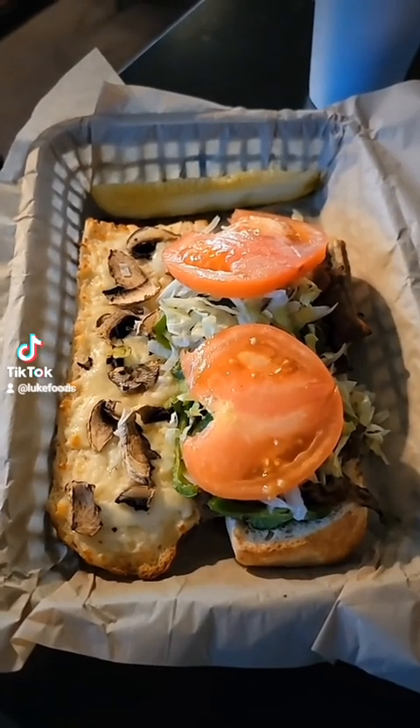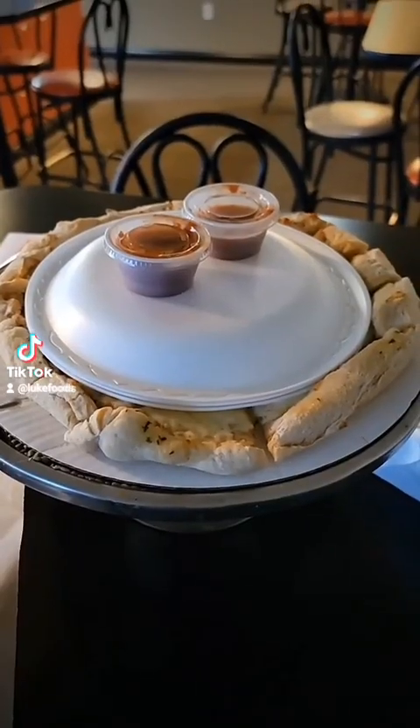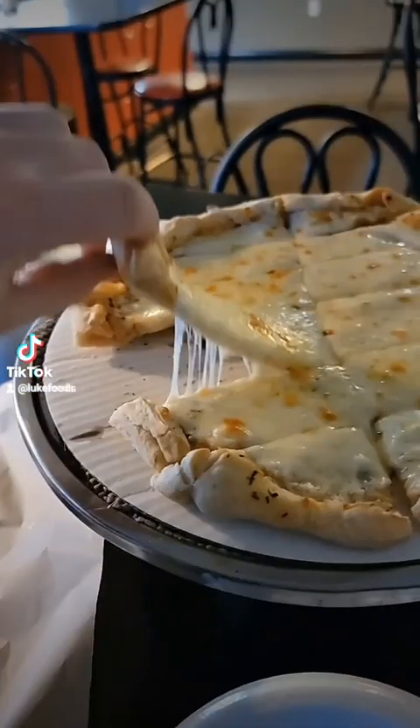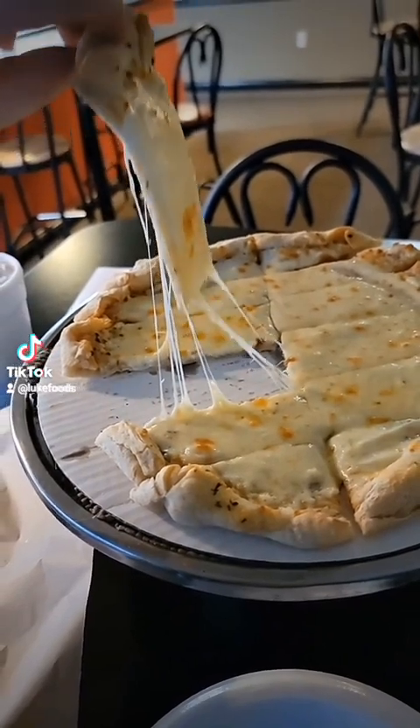Look at this thing — it looks incredible. And here is the cheese bread. Dude, that thing looks so cheesy. Oh my goodness.